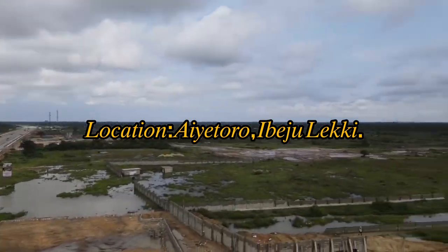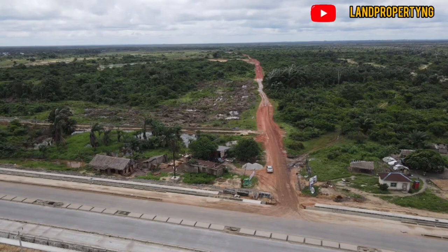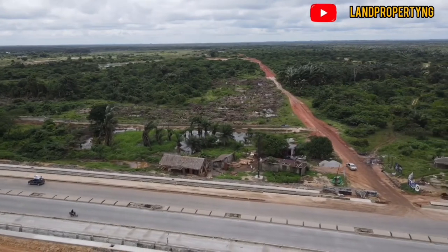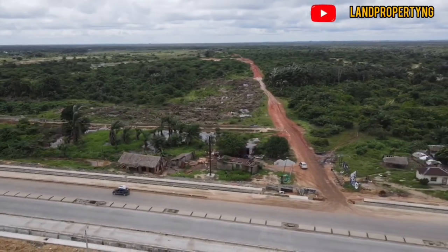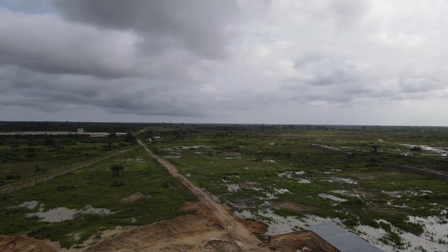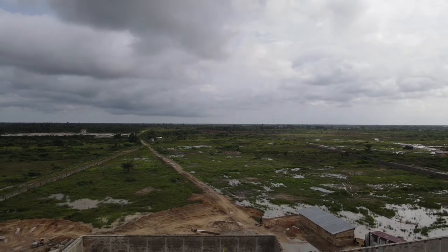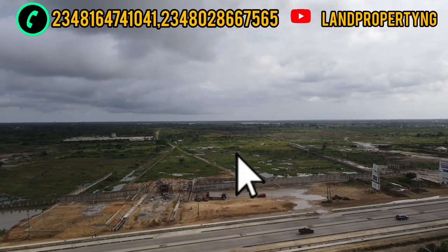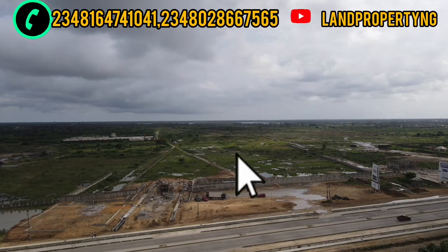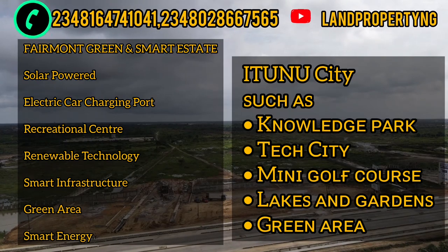In terms of location, the Femur Green and Smart City is not on the expressway — this is the road that leads to the Femur Green and Smart City — while the Ethinu City is actually facing the Lekki expressway. Kindly subscribe to my channel so that you get all my latest updates.